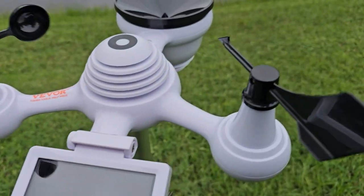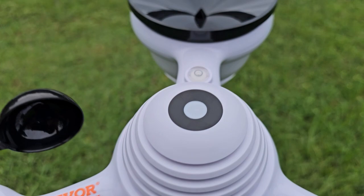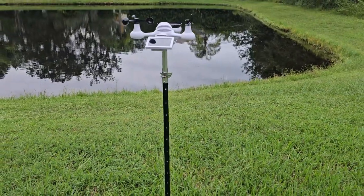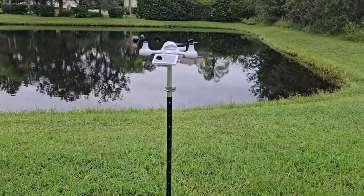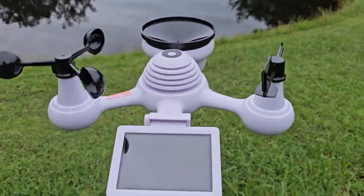It was super easy to set up. You just put on the different meters, get it pointing north, get it level, put it on a post that theoretically the hurricane should not pull out of the ground. I'll check in throughout the hurricane and let you know how well it worked or didn't work.